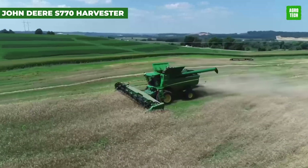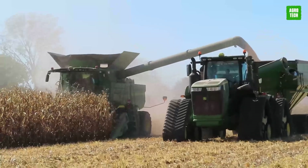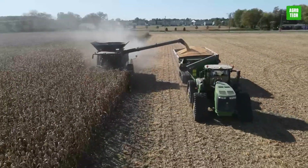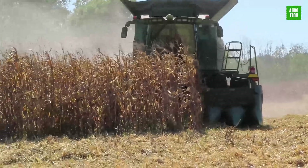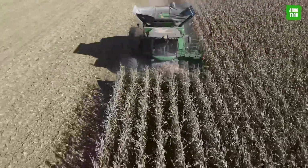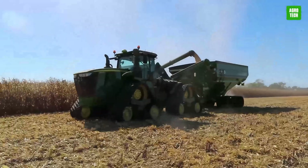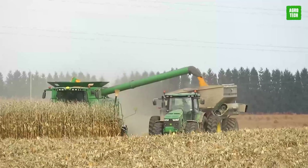The John Deere S-770 Combine Harvester integrates advanced technology and robust power. Featuring a 467-horsepower engine and a 10,600-liter grain tank, it offers precise automation with auto-track and harvest smart systems, optimizing harvesting efficiency. Suitable for various crops, its pro-drive transmission ensures smooth field operation. This combine is designed for farmers who demand reliability, ease of use, and excellent grain quality in challenging harvesting conditions.